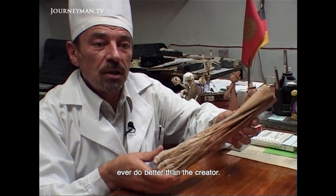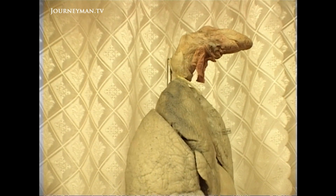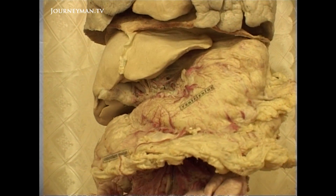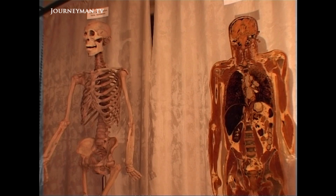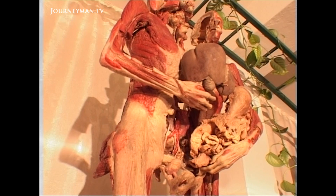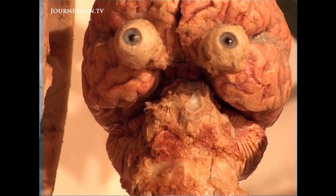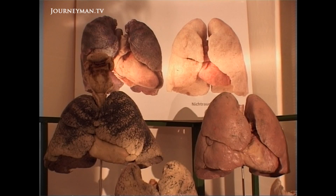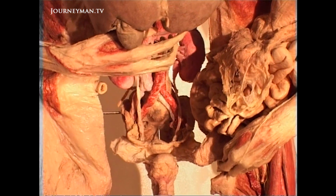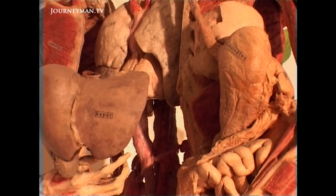No sculpture will ever make it better than the creator made. This museum in Kyrgyzstan's capital, Bishkek, is a testament to their efforts. In fact, many of the bodies on display in Professor Von Hagen's Body Worlds exhibition in London came from here.